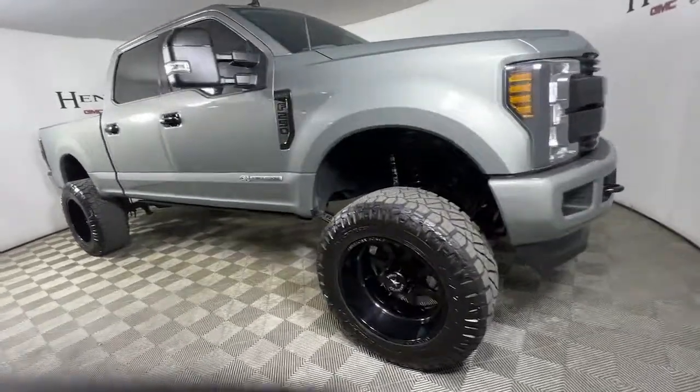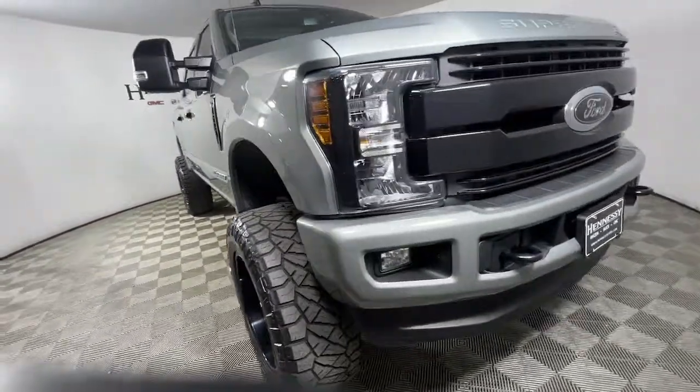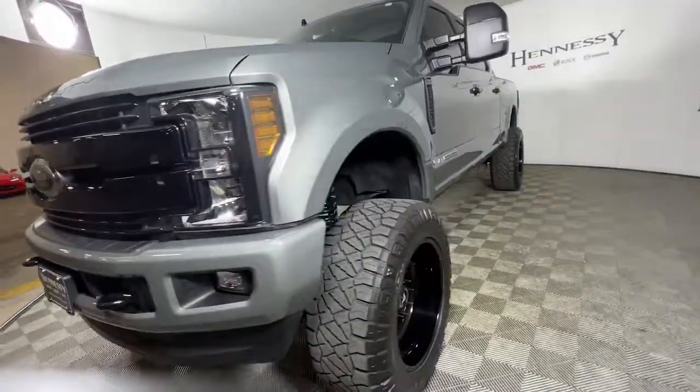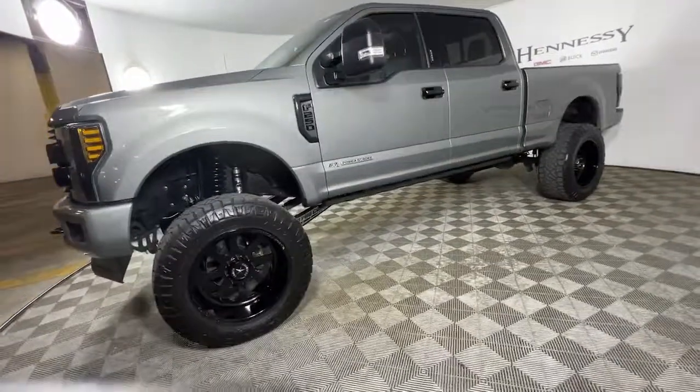Looking for your dream car? It could be the 2019 Ford F-250. With less than 50,000 miles on the odometer, this vehicle stands out from the rest.